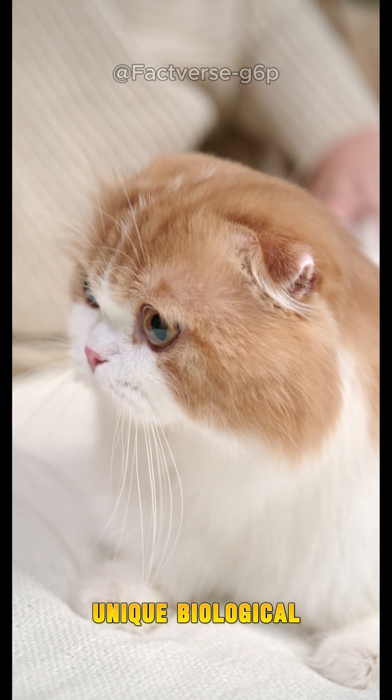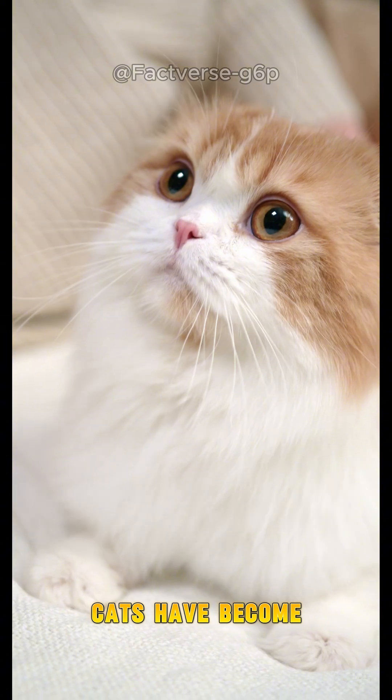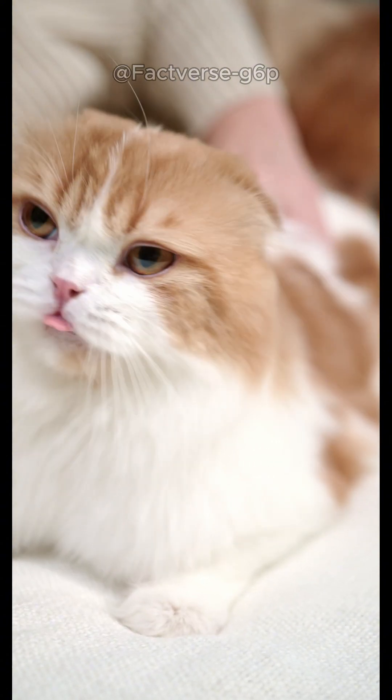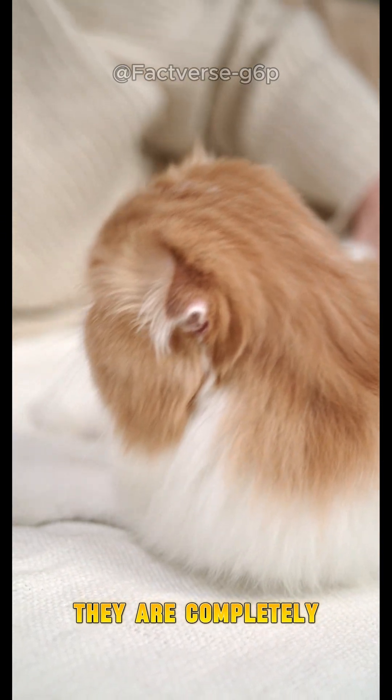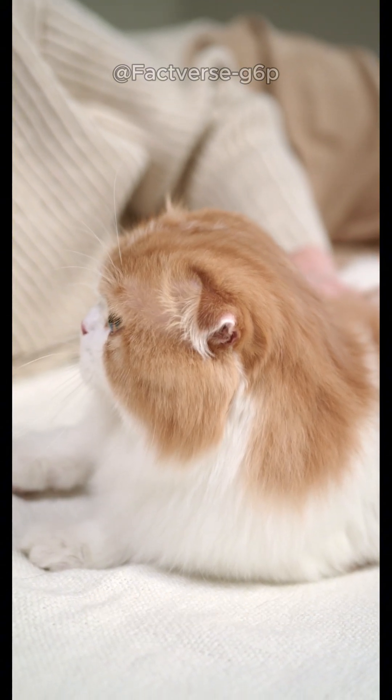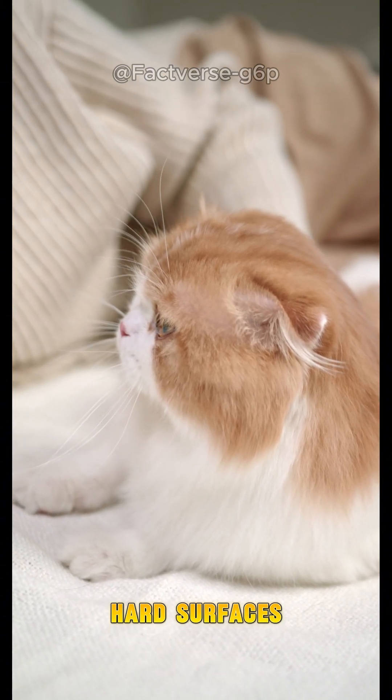Thanks to these unique biological traits, cats have become the true masters of free fall in the animal world. However, this does not mean they are completely immune to injuries when falling, especially if they land awkwardly or on very hard surfaces.